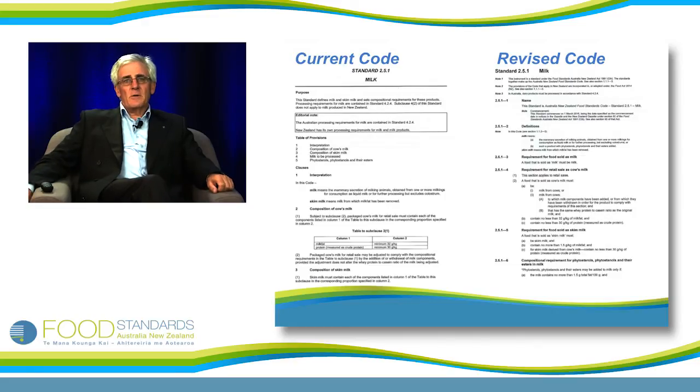When you look at the new code, it's remarkably like the current code. On this slide we have standard 2.5.1 relating to milk, and in layout it is substantially the same as the current code. What you will notice throughout the code is that purpose statements have been removed from most provisions. Purpose statements are now a formal part of the code rather than being an informal part at the heading of each standard. Similarly, editorial notes have been substantially removed. Those changes were made in response to recommendations by the Office of Parliamentary Council to ensure that modern legislative drafting standards were adhered to.